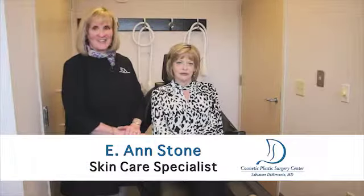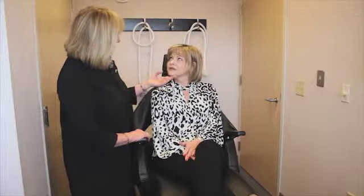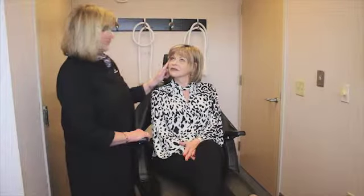Hi, I'm Ann Stone. I am the RN Skin Care Specialist here at Cosmetic Plastic Surgery Center, and I'm here today to provide some Botox for Lisa. We're going to do some Botox around her eyes today to treat her crow's feet.